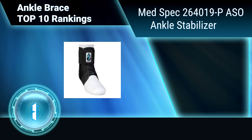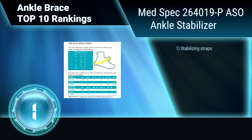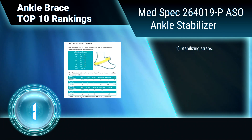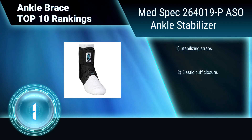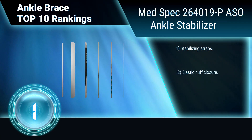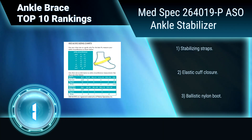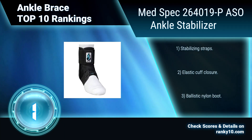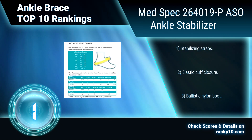Ranking number 1: Med-Spec 2640 19P Ankle Stabilizer. This is the ankle brace of choice for numerous professional and collegiate athletes. It is one of the leading ankle braces on the market due to its unique combination of comfort, support, and durability. Stabilizing straps. Elastic cup closure. Ballistic nylon boot.